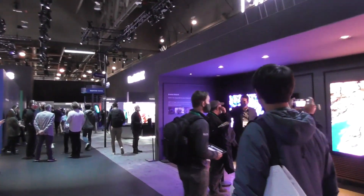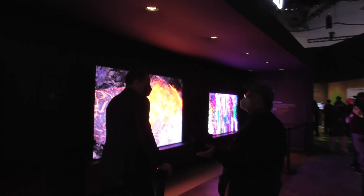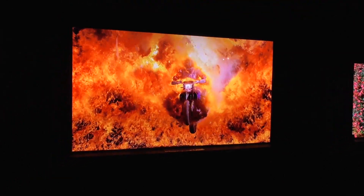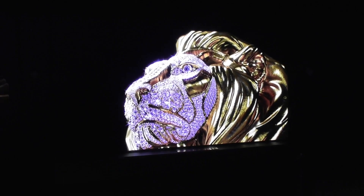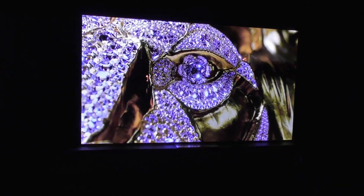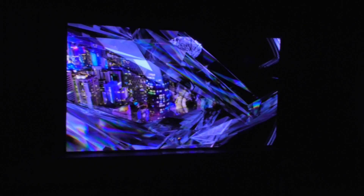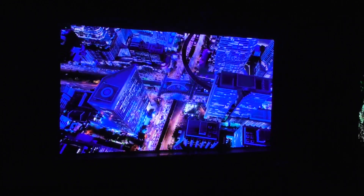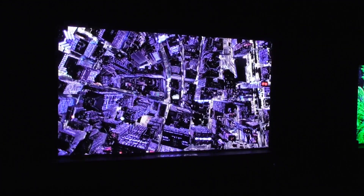The one right here, this micro LED is sick! You can't see it, but this thing is sick!